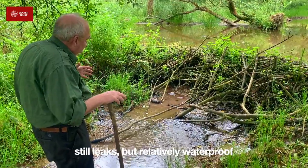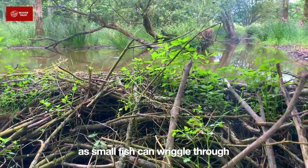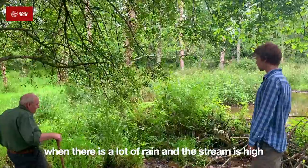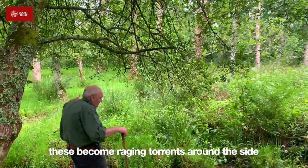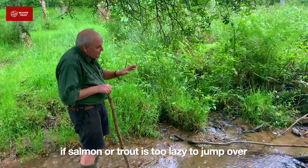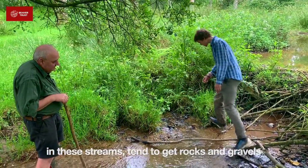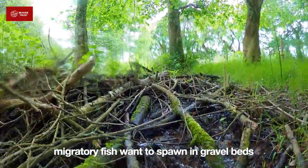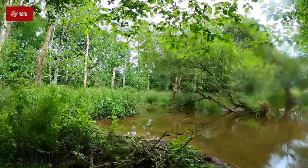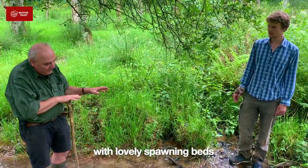The dam still leaks, but it's relatively waterproof. The leakage is actually quite important, because small fish can wriggle through there. When there's been a lot of rain and the streams are high, these become quite raging torrents around the side, so big fish can actually migrate down here without any problem. If the salmon or trout is too lazy to jump over, it just swings around. In these streams you get larger rocks and gravels, and migratory fish — your salmon and your trout — definitely want to be laying their eggs, spawning in gravel like this. You've got this mixture of amazing nursery along with lovely spawning beds, providing the best of both worlds.